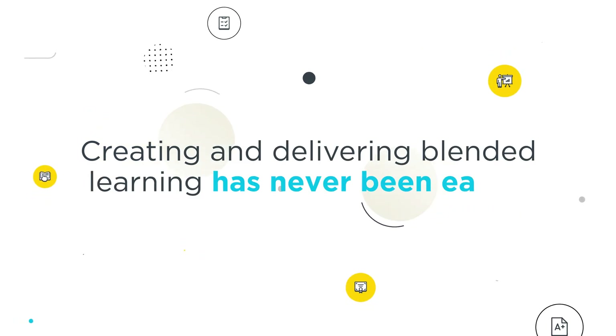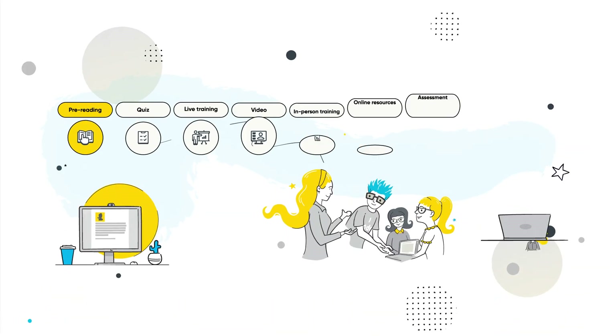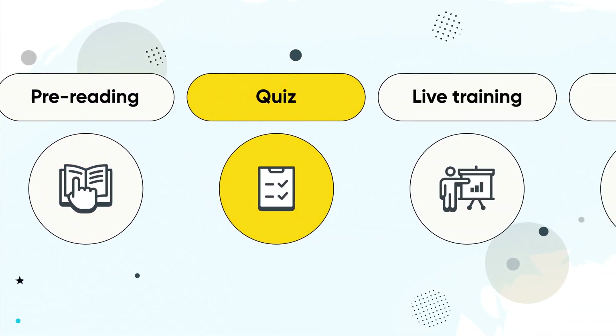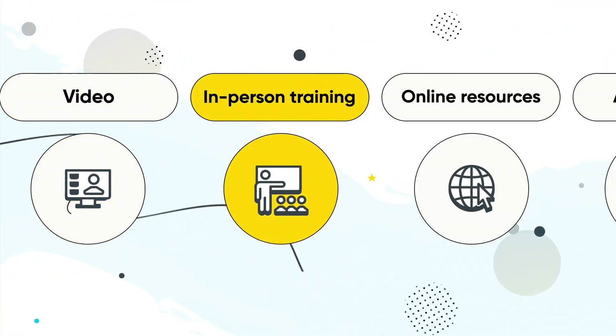Creating and delivering blended learning has never been easier. Now with Arlo, you can build, manage and sell e-learning seamlessly alongside live training for the ultimate learner experience.